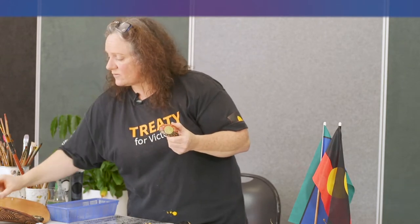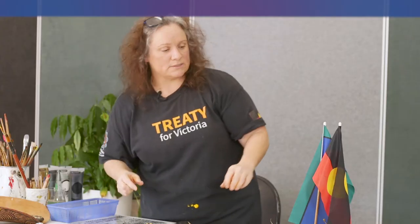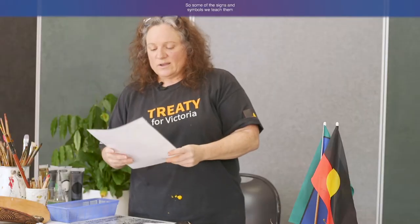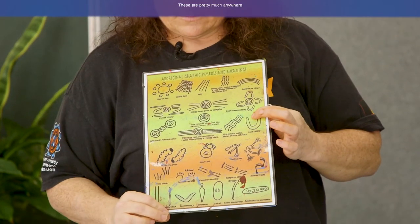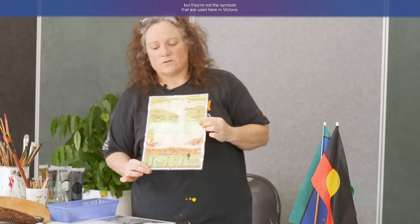That's a little bit about rock painting. Today we also like to create our flags on rocks — these colours represent the Aboriginal flag. We're very passionate about our flag. Some of the signs and symbols I teach are general Aboriginal symbols from northern New South Wales right across the middle of Australia to Western Australia and the Northern Territory. But they're not the symbols used here in Victoria. In Victoria, art was mostly line detail, line art, rivers and animals.